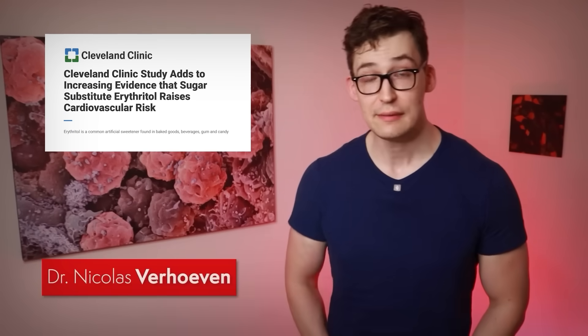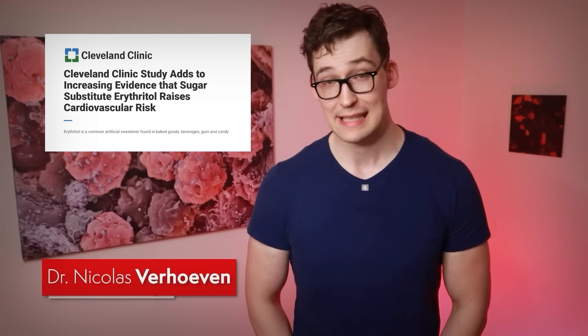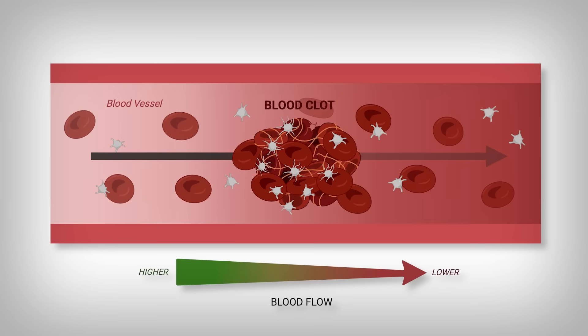There's a press release by the Cleveland Clinic that makes an argument for the popular sugar substitute erythritol causing dangerous clotting in our blood. Obviously, clumping of cells in our blood can lead to disastrous consequences, since clumps of material are responsible for blockages in our blood vessels.